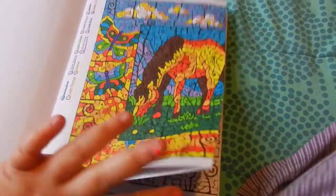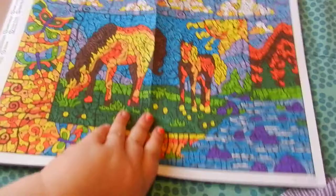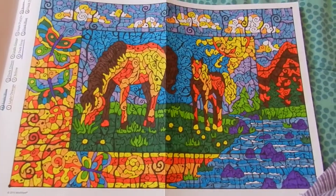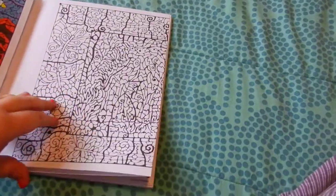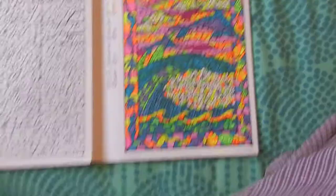Here's the horses — it's so pretty. And here is the dolphins. I love this one, it's my favorite one.